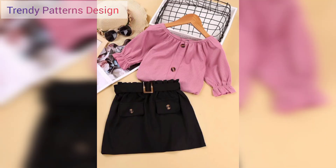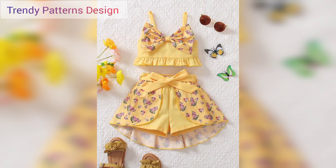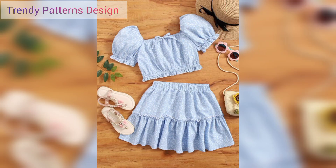First of all, thank you for supporting me and welcome back to my YouTube channel. I want to share baby dress design and I hope you like this video. In this video, I am sharing baby dress design.